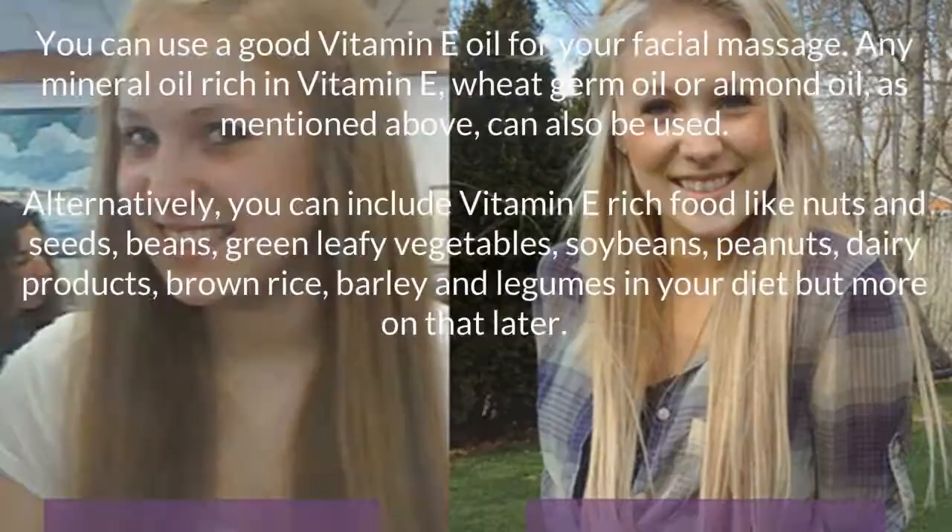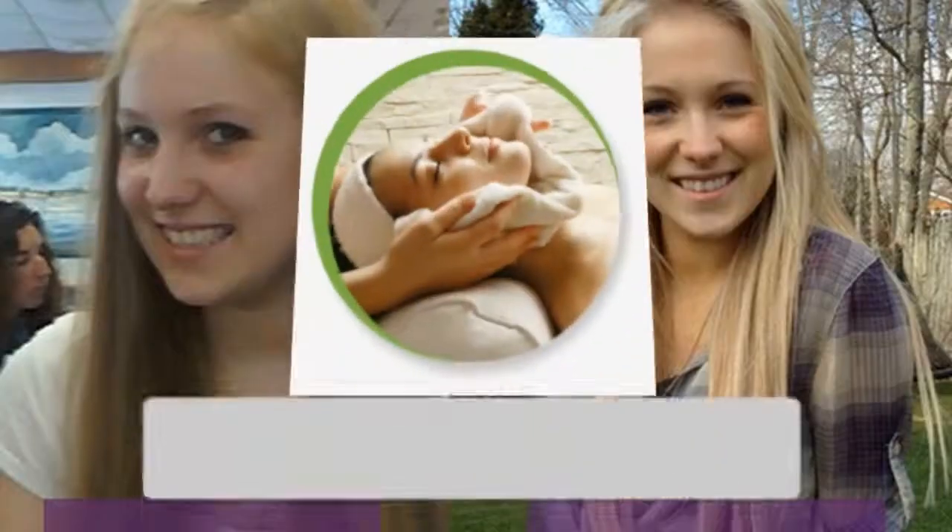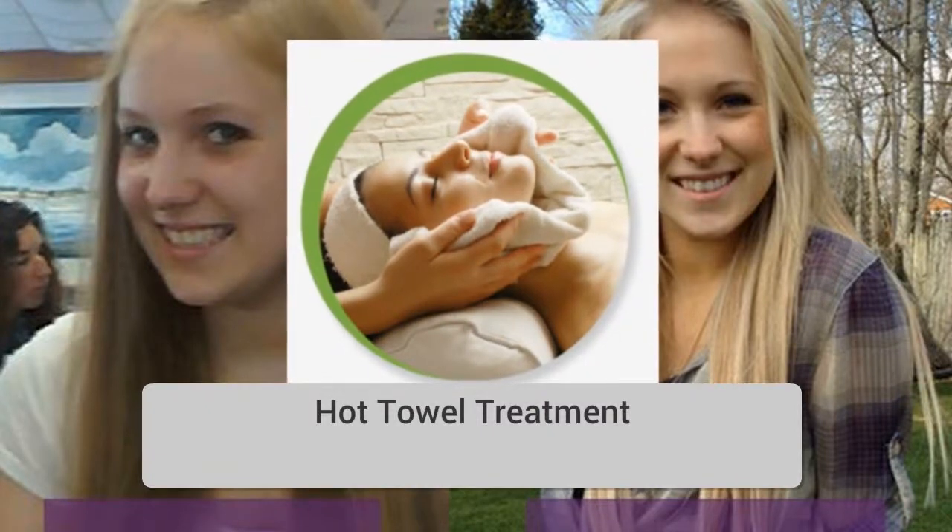Vitamin E. You can use a good vitamin E oil for your facial massage. Any mineral oil rich in vitamin E, wheat germ oil, or almond oil can also be used. Alternatively, you can include vitamin E rich foods like nuts and seeds, beans, green leafy vegetables, soybeans, peanuts, dairy products, brown rice, barley, and legumes in your diet.